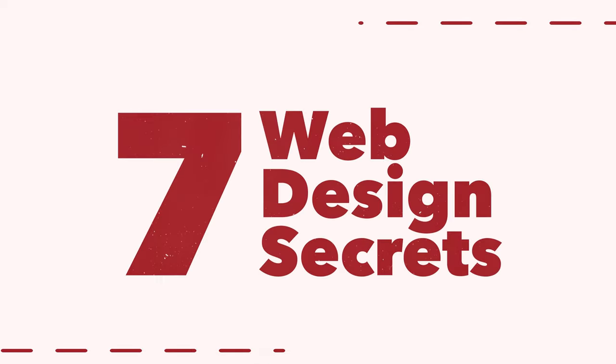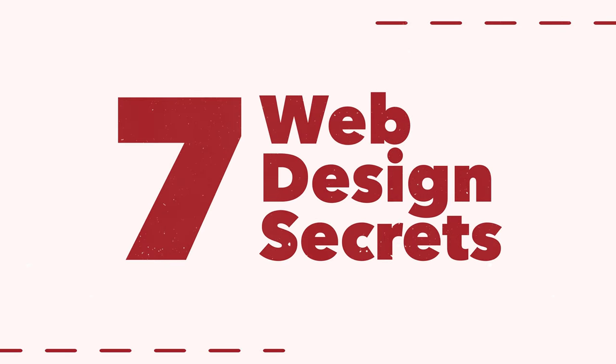What's up my fellow creatives? It's Adrian Boisela here back for another video, and today's video is about the seven website design secrets. I want to showcase seven websites that we've built that I'm really proud of, all in different categories.